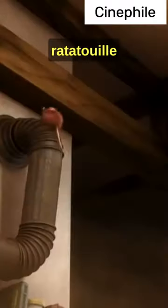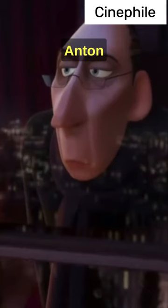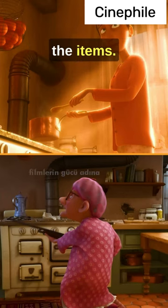There is an incredible theory in the Ratatouille animation. We will compare the house of the old woman where the mouse Remy stayed at the beginning of the movie with the house where the terrible Anton Ego lived in his childhood. Pay attention to the items.